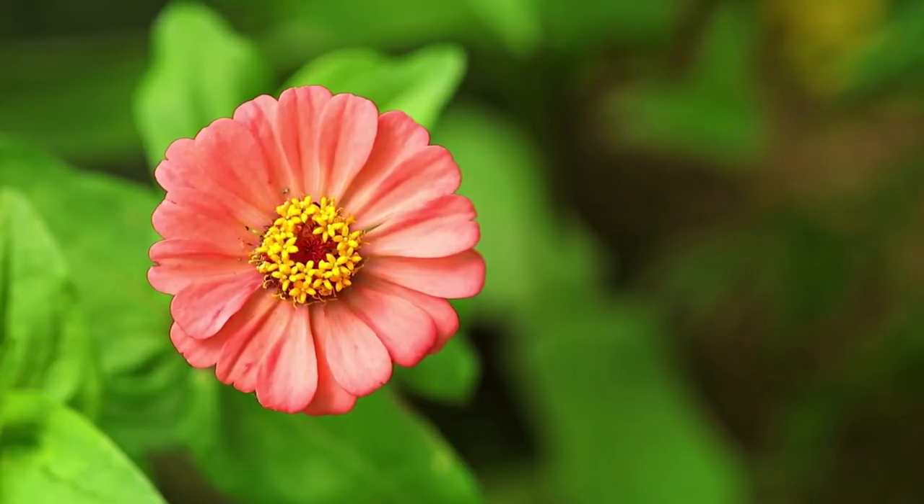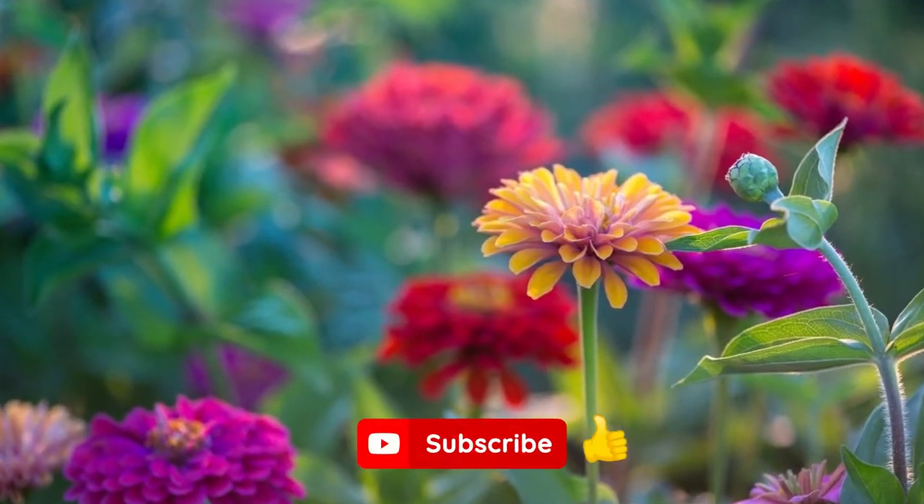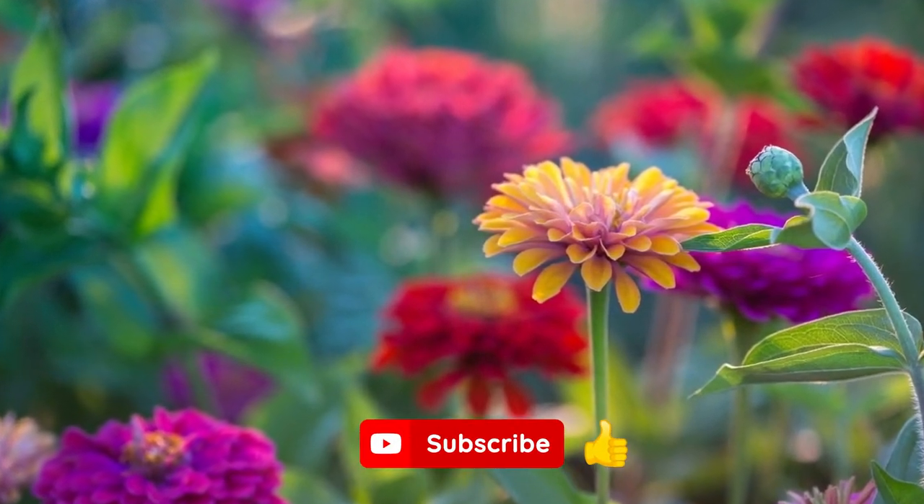Welcome to the channel. In today's video, we'll be answering the question: what are annuals? Before I continue, be sure to tap the like button as it helps the channel out. Let's get to it.